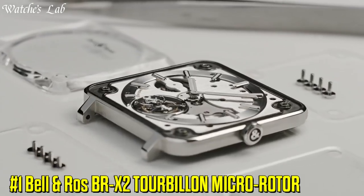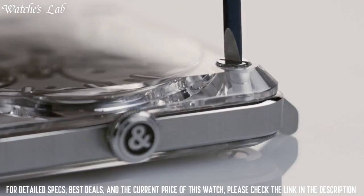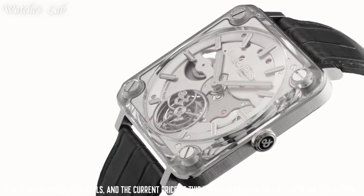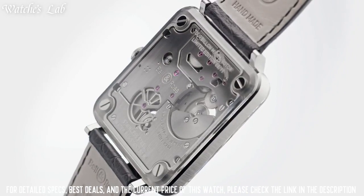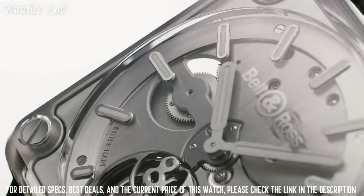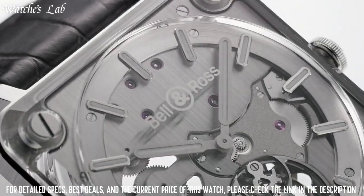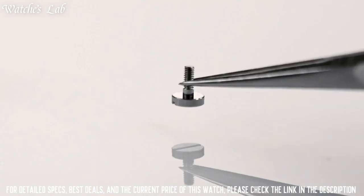Number 1: Bell and Ross BR-X2 Tourbillon Micro Rotor. Scratch-Resistant Sapphire Crystal, Transparent See-Through Case Back, Square Case Shape, Case Size 42.5mm, Folding Clasp, Water Resistant 50m or 165ft. Functions: Hour and Minute. Satin Polished Steel Case with a Gray Alligator Leather Strap, Fixed Bezel, Skeleton Dial with Silver Tone Hands. Dial Type: Analog. Bell and Ross Caliber BR-X381, Automatic Movement.